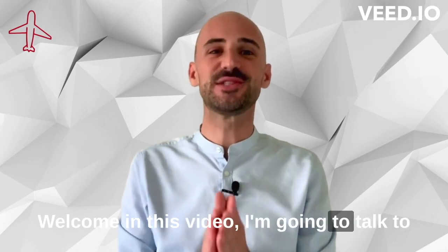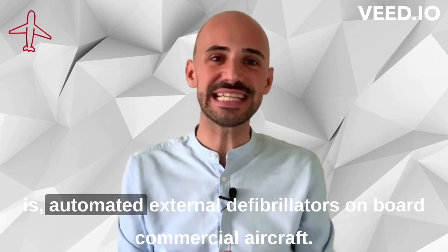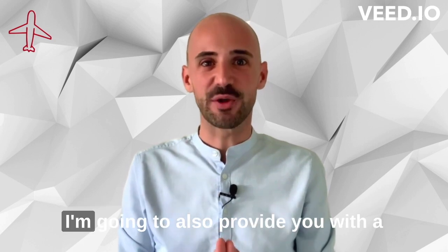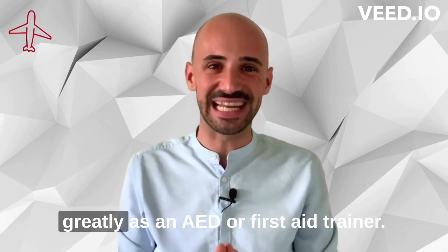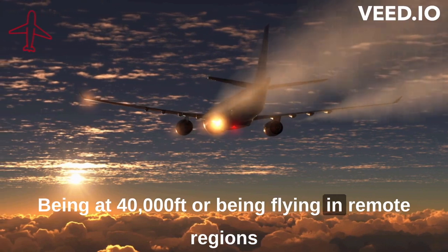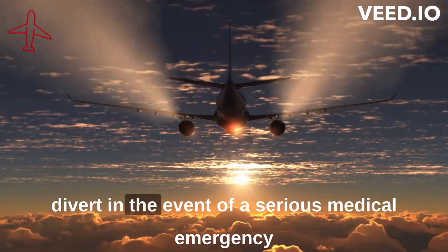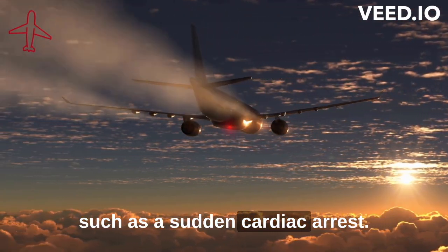Welcome! In this video I'm going to talk to you about the importance of having AEDs — that is automated external defibrillators — on board commercial aircraft. Being at 40,000 feet or flying in remote regions of the planet makes it hard for aircraft to divert in the event of a serious medical emergency, such as a sudden cardiac arrest.